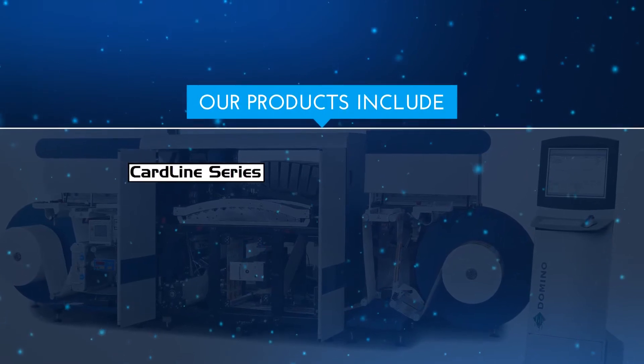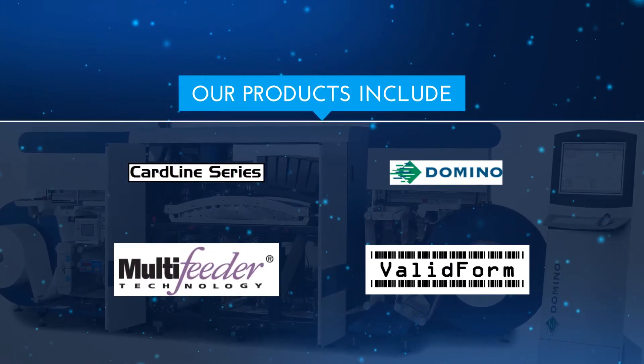Our products include card line series, domino, multi-feeder and valid form.